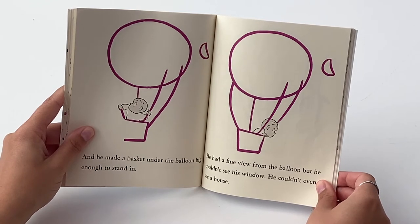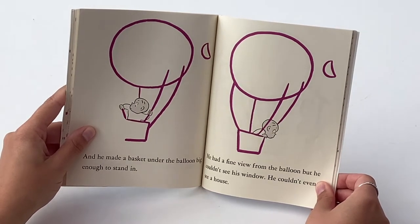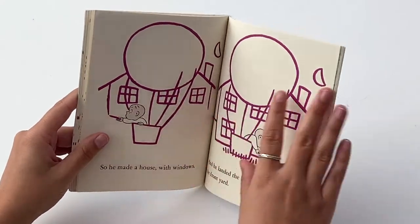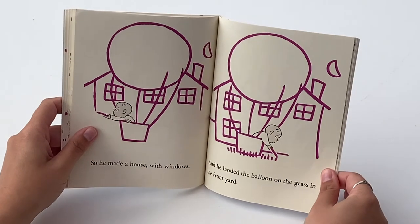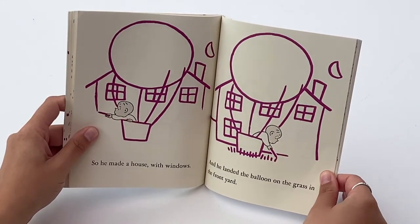He had a fine view from the balloon, but he couldn't see his window. He couldn't even see a house. So he made a house with windows, and he landed the balloon on the grass in the front yard.